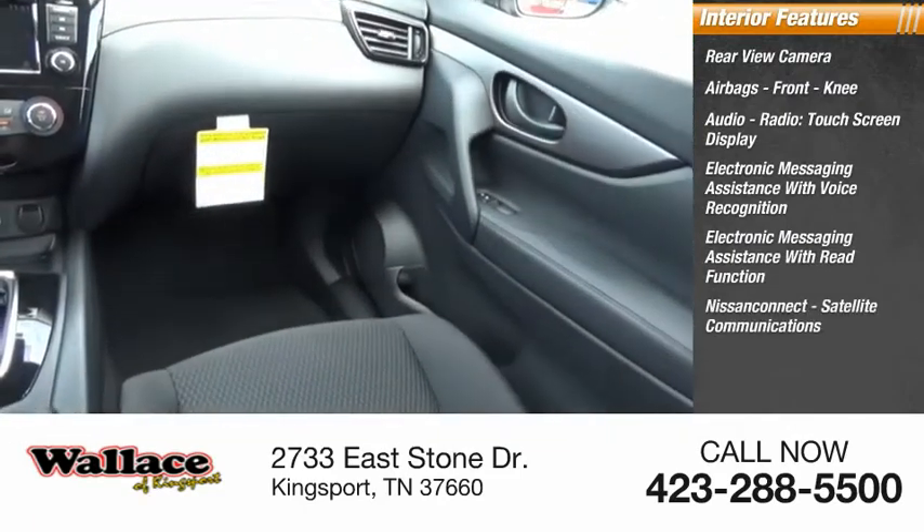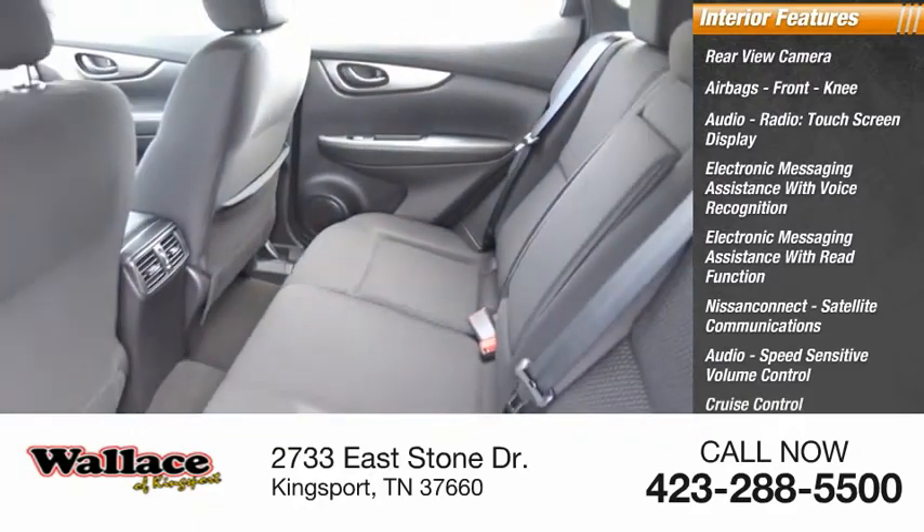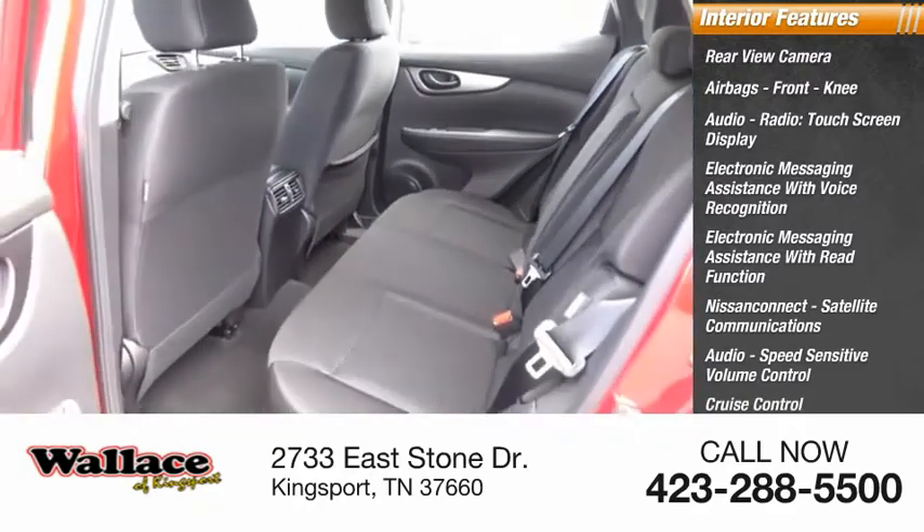Nissan Connect, satellite communications, audio, speed sensitive volume control, cruise control, electro-illuminescent instrumentation, and child safety locks.